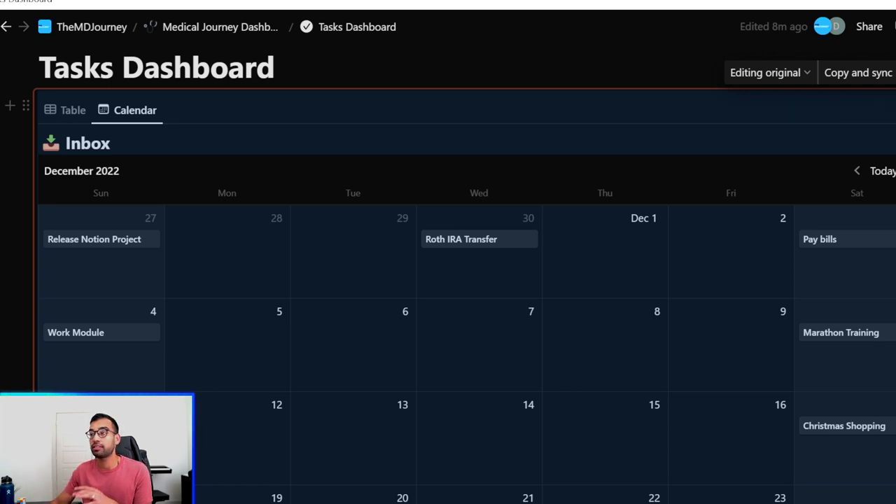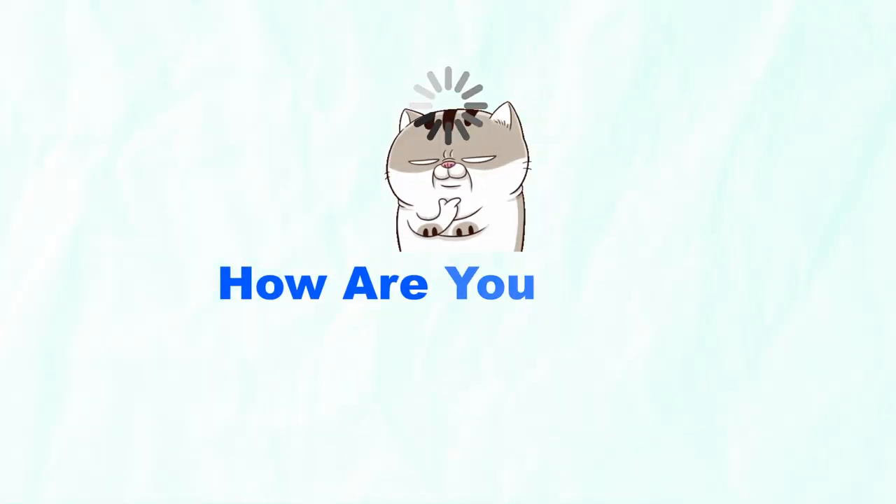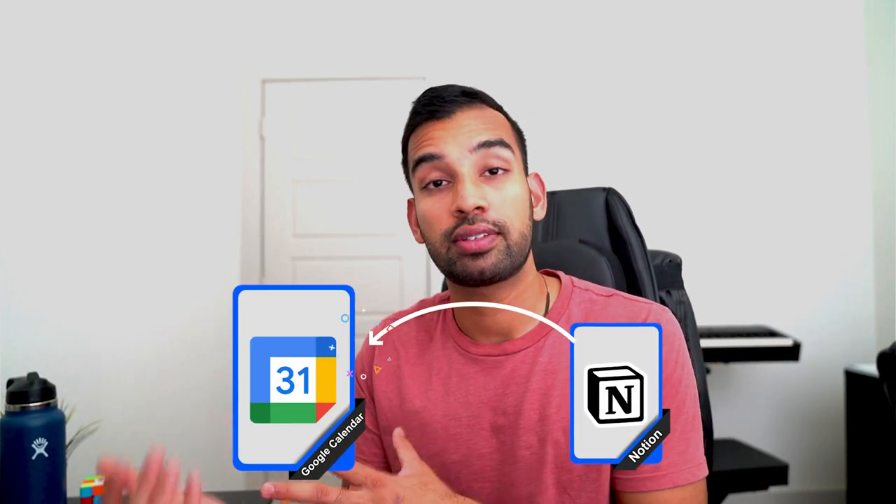Once you have the first two phases mastered, you can have some fun in phase three: your weekly and daily planning. This phase is about using what you did in the first two phases to figure out what goals you want to accomplish and how to do that practically. My personal system is to take my Notion tasks and transfer them into Google Calendar — let me show you what that looks like.